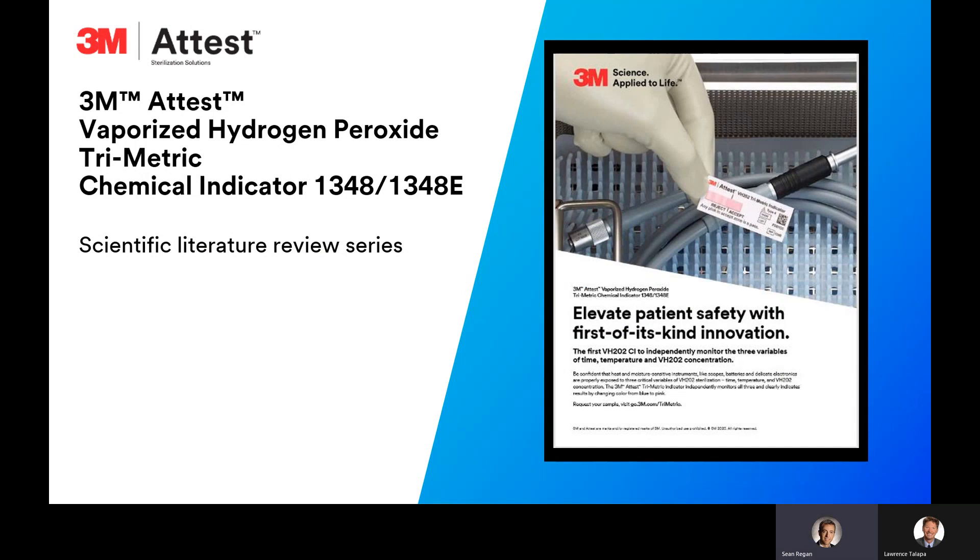Hello and welcome to the 3MA test vaporized hydrogen peroxide trimetric chemical indicator 1348 and 1348E scientific literature review series. The purpose of this series is to provide a brief review of the studies that have been conducted since the introduction of the trimetric CI — the first CI for hydrogen peroxide and surgical pack monitoring to demonstrate that it independently measures three critical variables of the sterilization process, just like many clinicians do now when monitoring their packs in steam sterilization, so that they can provide a higher level of quality assurance for patients.